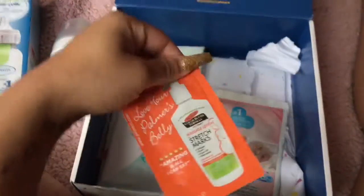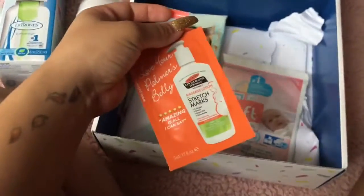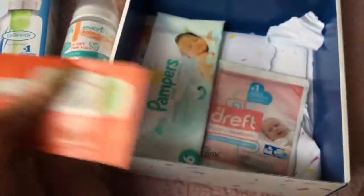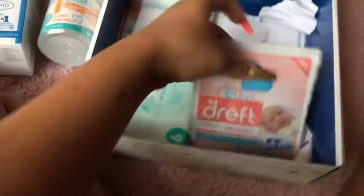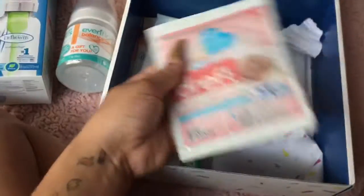Then they gave me another stretch mark cream. I tried it the other day and the feeling of it felt a little weird, but we'll see.